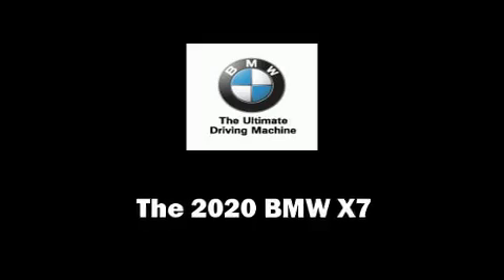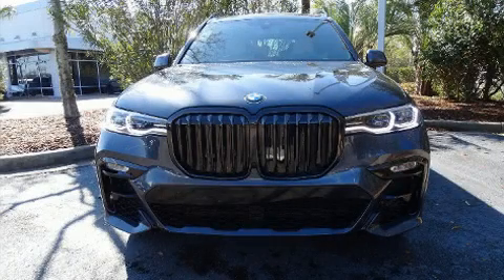Get excited about the 2020 BMW X7. Under the hood you'll find an eight-cylinder engine with more than 400 horsepower, and load-leveling rear suspension maintains a comfortable ride.